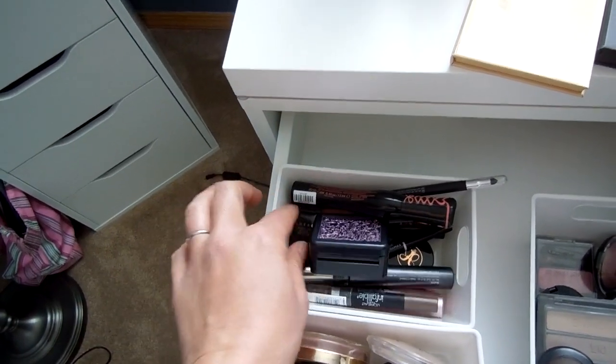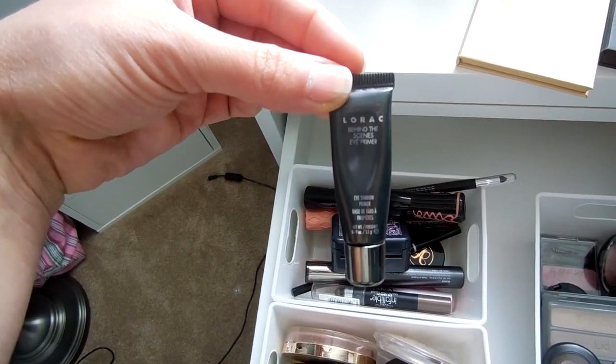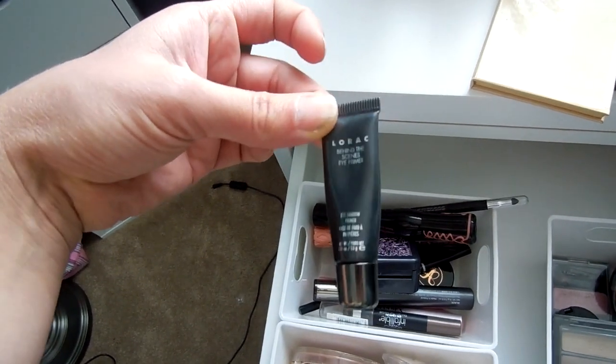I do want to mention that I use an eye primer every single day. Right now I'm using the Lorac Behind the Scenes eye primer, but I think the Too Faced one is probably my favorite.